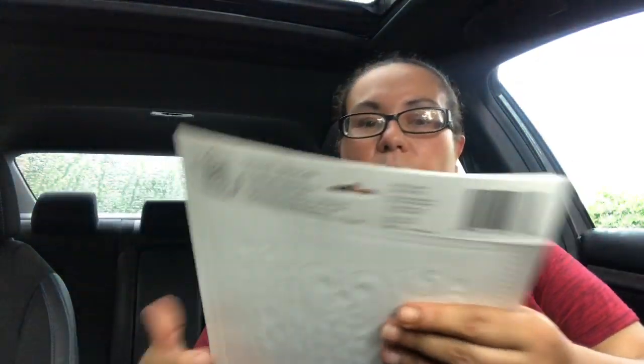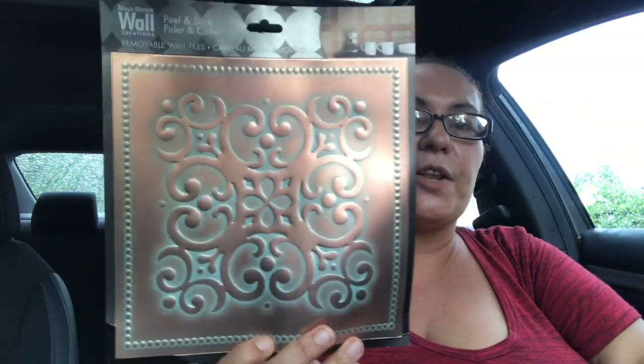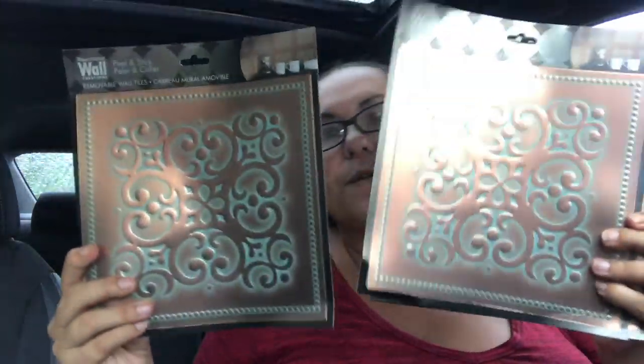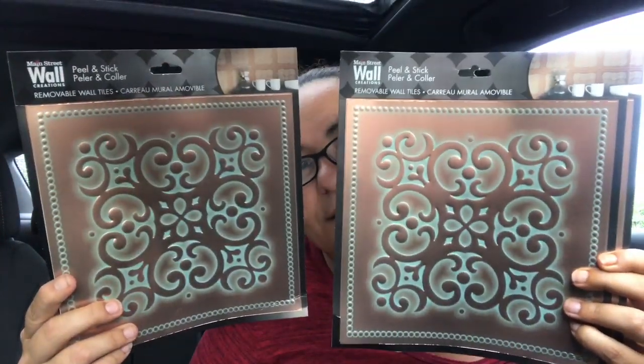I also came across these new peel and stick removable wall tiles. I hauled the silver ones before, and now they had this one in copper which I love — the pattern on it is beautiful. I did pick up four of those — they're just very pretty.